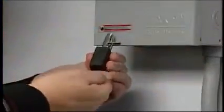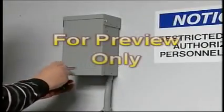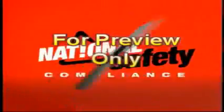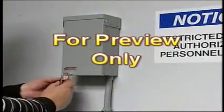Sometimes lockout-tagout devices are required to be removed so that the machine can be tested or positioned. The following sequence of actions should be followed: clear the machine of any tools and materials used, make sure there are no other employees in the machine or equipment area, remove the lockout-tagout devices from the energy isolation devices, energize and proceed with testing or positioning, then deactivate all systems and reapply energy control procedures as required by the lockout-tagout procedures.